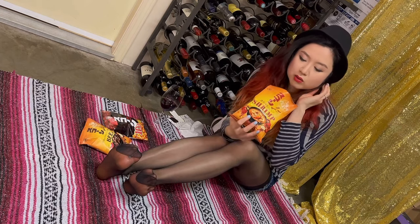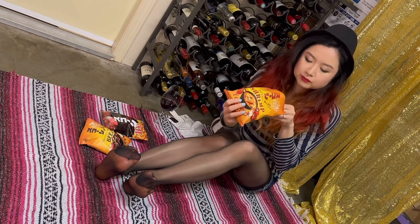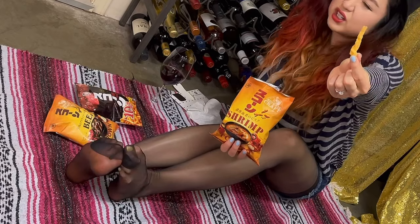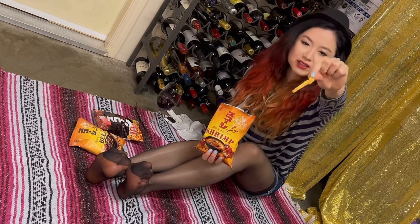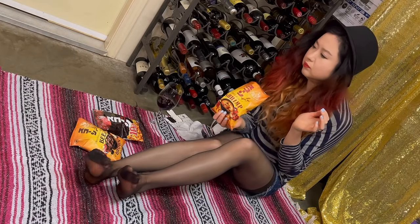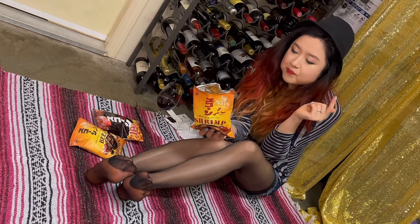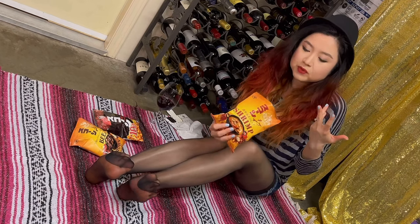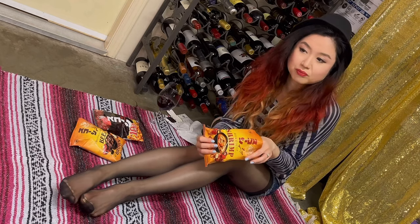Oh wow, it smells really like lobster — lobster bisque kind of flavor. So it's this kind of corn sticks thing, crunchy. First impression: very tomato, very nice on that tomato cream flavor, and it's strong in that shrimp seafood — lobster flavor — which is really nice, guys. Oh wow, I'm impressed.